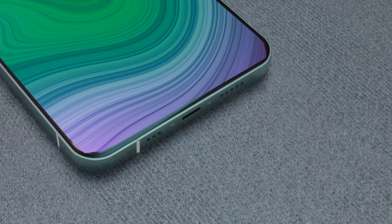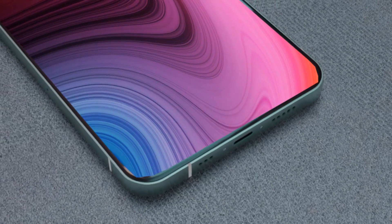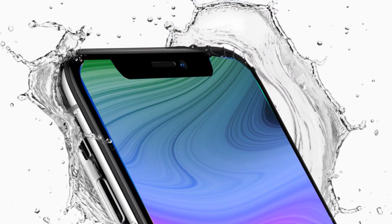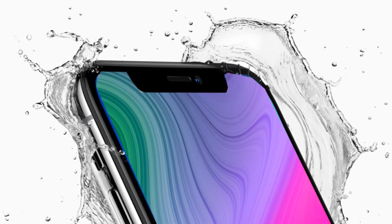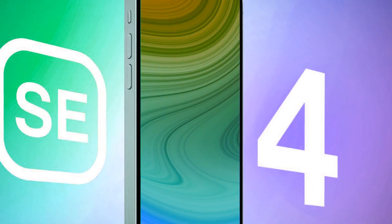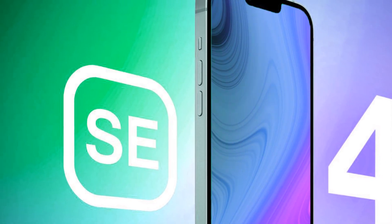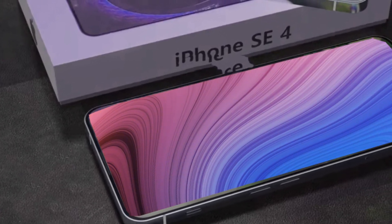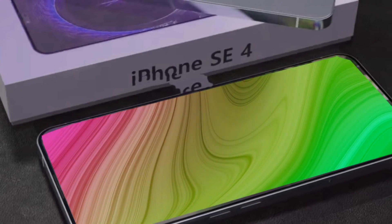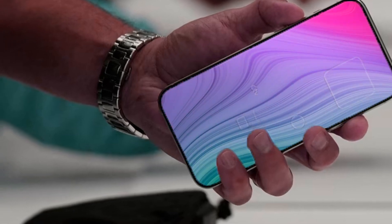The iPhone SE 2024 leaks suggest a departure from the familiar fingerprint sensor, with Face ID potentially replacing Touch ID. Two rear camera lenses may enhance photography experiences. The iPhone SE4 is rumored to boast a 6.1-inch LCD display, a significant departure from its predecessor. Apple's choice of an LCD screen instead of OLED hints at a focus on cost efficiency. Leaked specs indicate a 15–20% increase in weight and a modest leap in dimensions, aligning with the desire for a larger iPhone SE from enthusiasts.